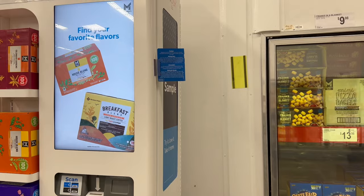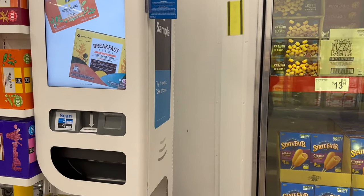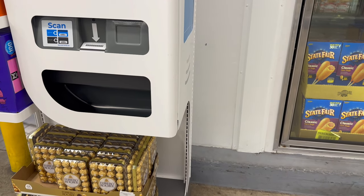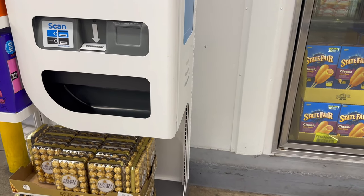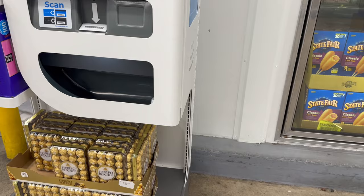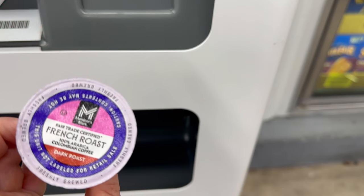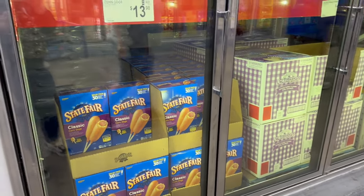Did I show you guys this cool machine right here? You scan your club card and a free sample pops out. I got a coffee pod — that is pretty awesome! I will be using that later on.